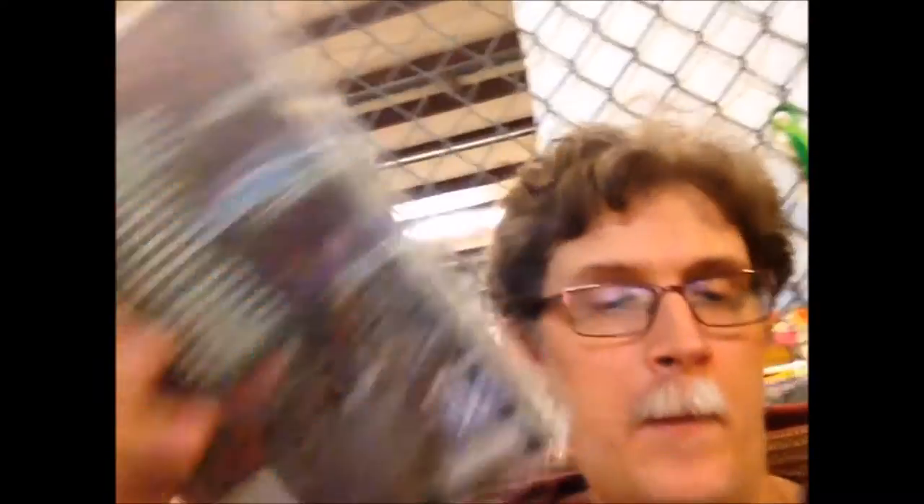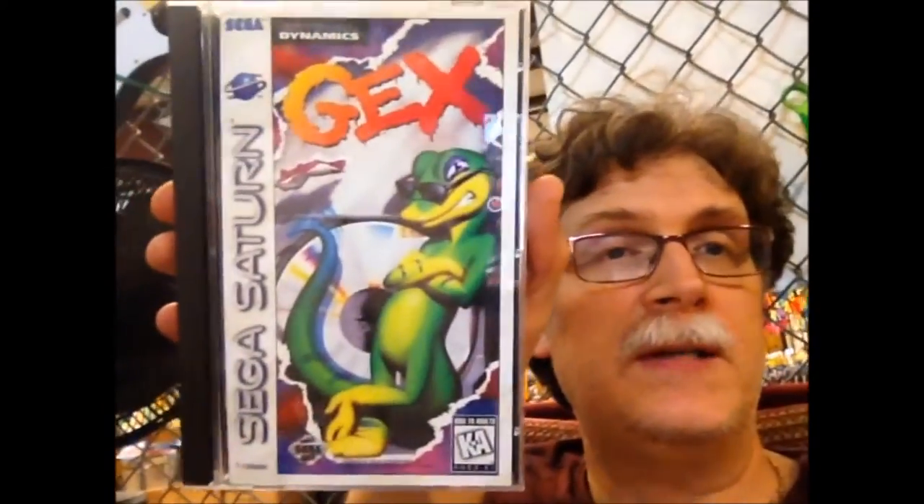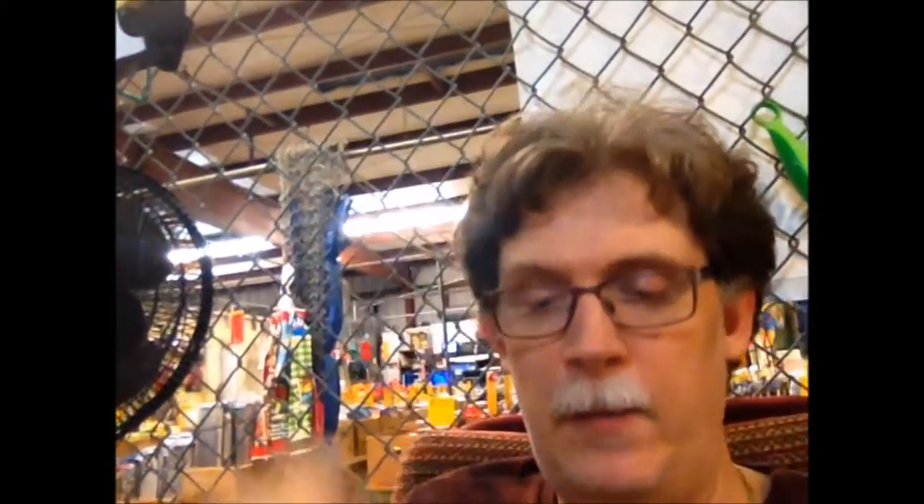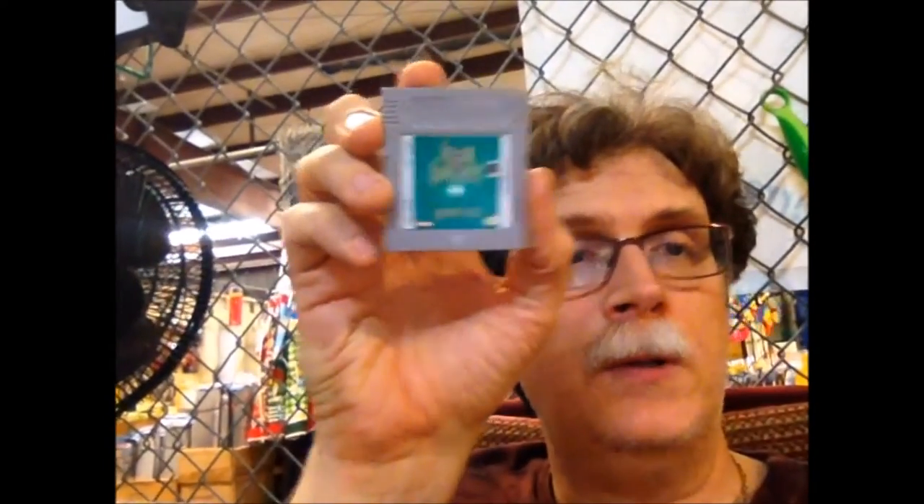Really wasn't going to pass up on Gex for the Sega Saturn, especially in the shape it was in — really nice to get complete-in-box Saturn games. Also picked up some Game Gear games: Land of Illusion, Legend of Illusion, and Strider Returns. Then an original Game Boy game — Fun Fantasy Adventure — and a Game Boy Color game I love: Deja Vu I and II. Didn't even realize they made that for the Game Boy Color.